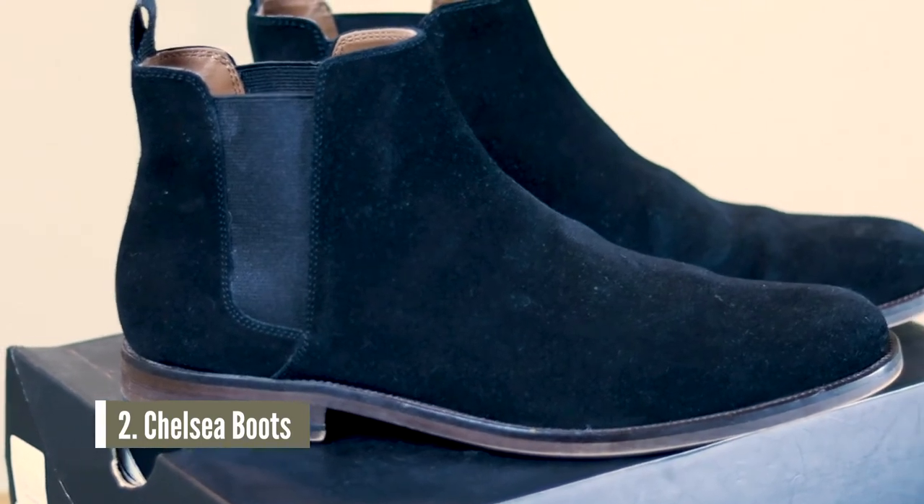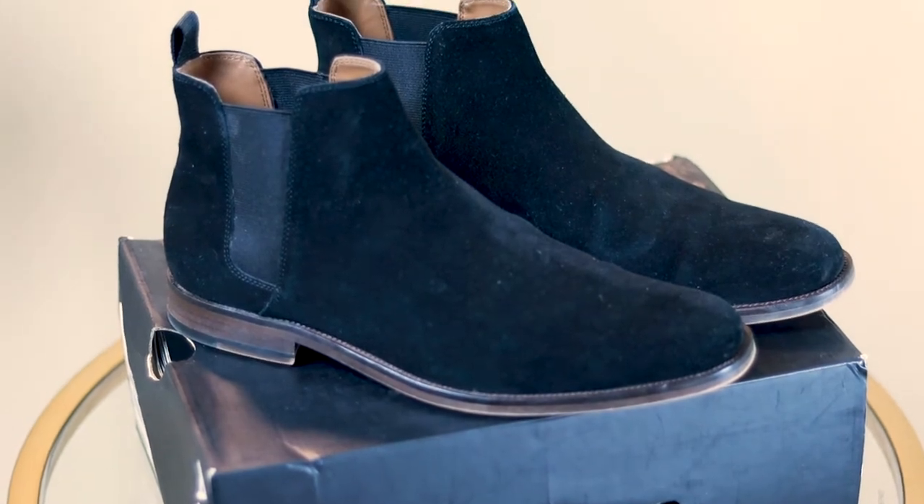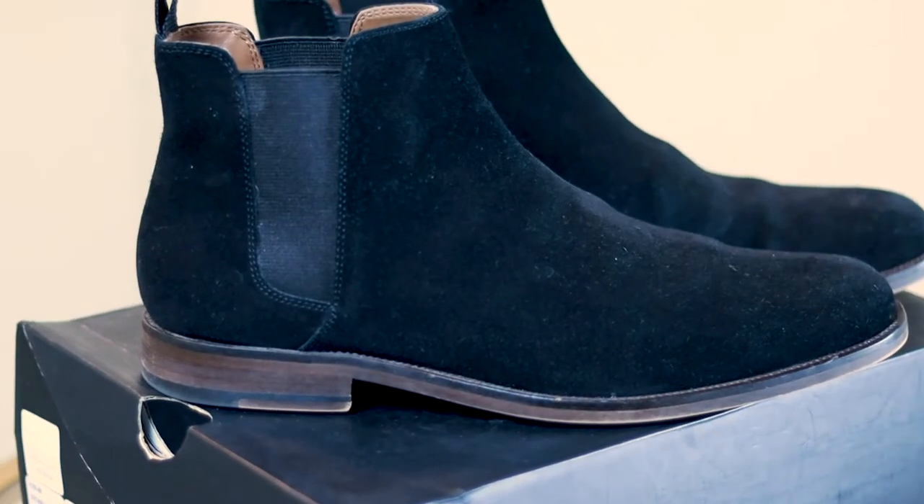Number two is the Chelsea boot. Fellas, at this point we all have at least one pair of Chelseas in our closet, and if you don't, you're slacking and you need to get a pair. I own several pairs of Chelsea boots, but these right here are one of my favorites — these black suede boots from Aldo. Most people have brown leather boots, but these black suede are perfect when I want to dress up a nice outfit or some nice jeans. As you can see with this heel, again, I'm going to have some added height. I chose the black suede to go with my darker items. You can wear these with jeans and a nice leather jacket, mix and match however you feel — but I suggest pick up a nice pair of Chelsea boots, whether suede or leather.